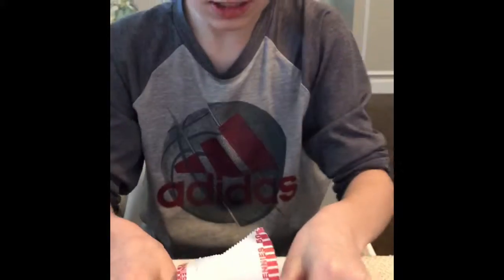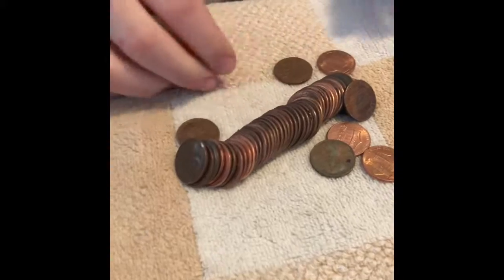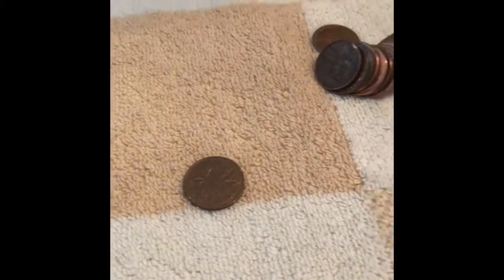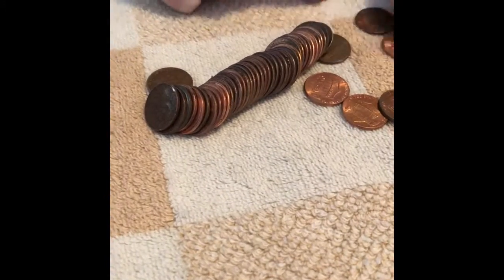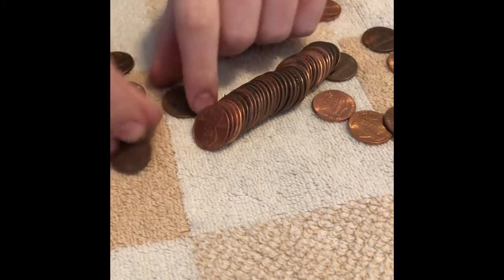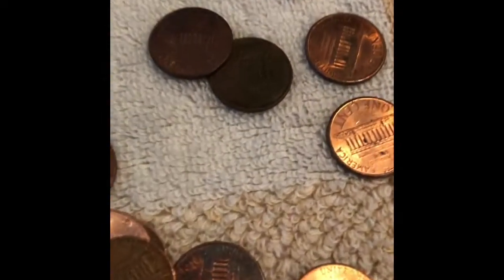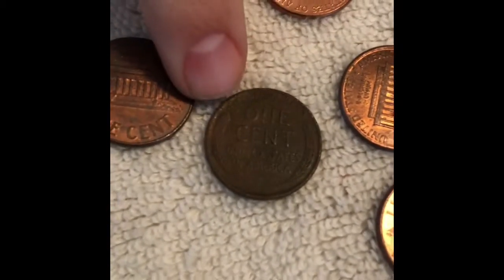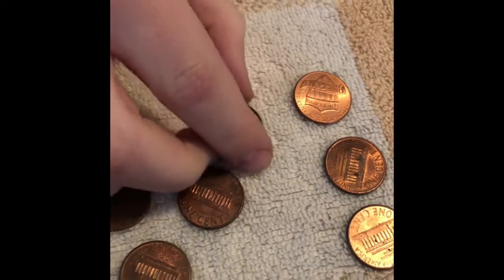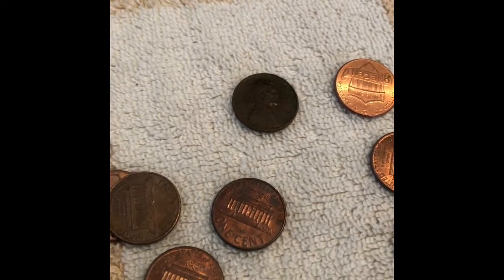Roll number 11 — we found a Canadian, 1974. Then roll number 12 has a real dark wheat penny. We turn it over and take a look — it's a 1936. Well, definitely add it. So far it's the oldest one we found in this box.